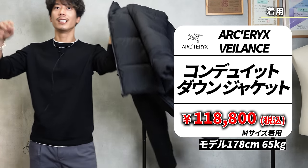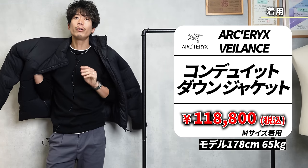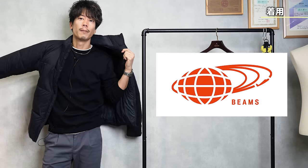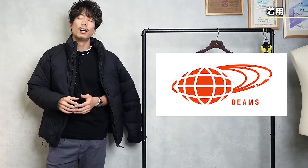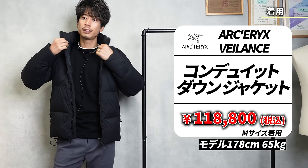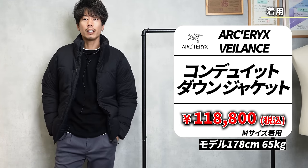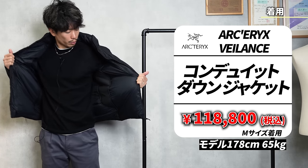First of all, I'd like to start by wearing it. This is a down jacket called the Conduit Down, and when I looked closely I saw that it was also sold at Beams and other stores. So it's not only at Lofman — you can buy it at Beams too. I'm not sure if there is a direct store for Veilance, so if anyone knows, please write about it. I'm wearing a size M.